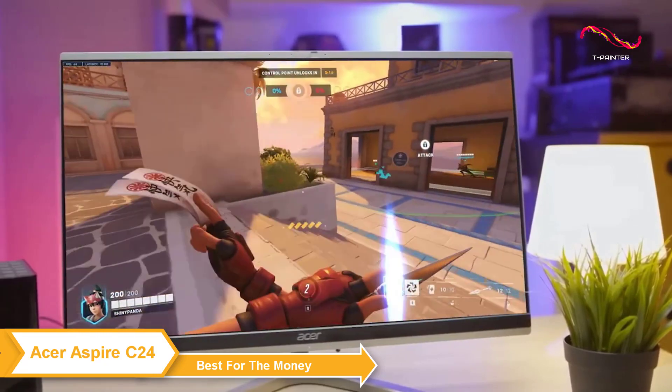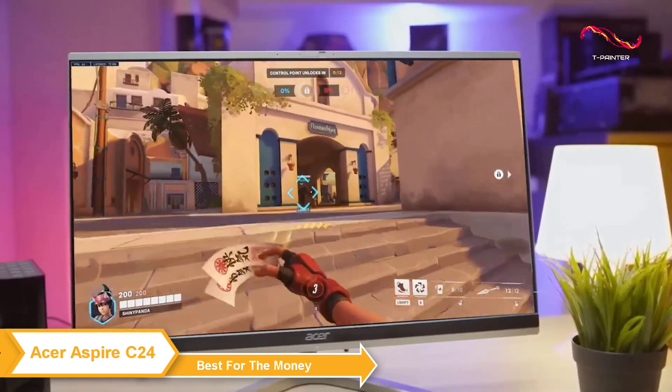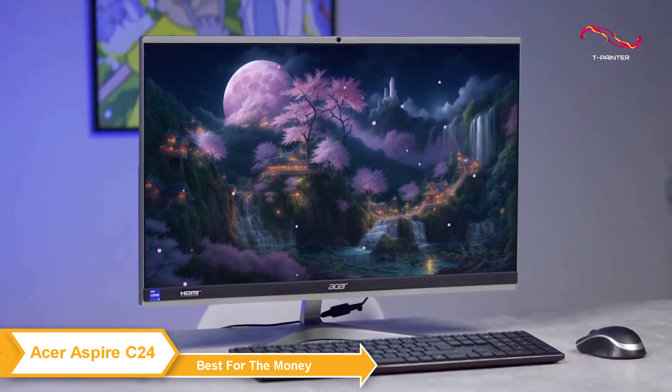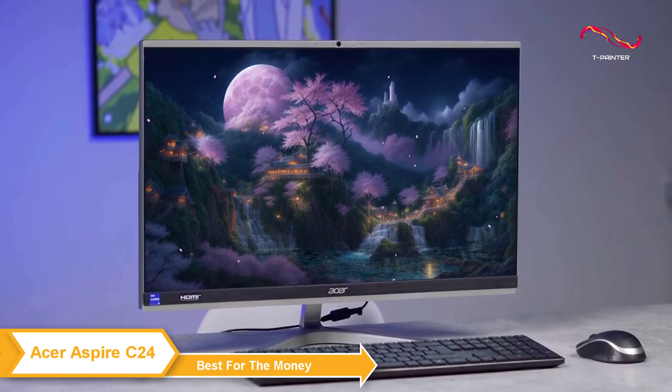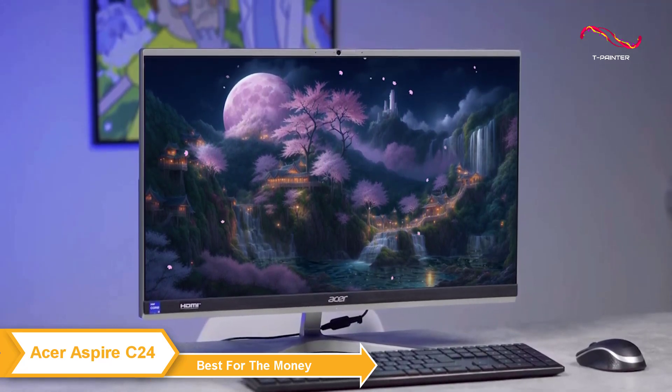The Acer Aspire C24 is an impressive all-in-one machine that offers excellent value for the money. It's got a great list of features, including performance power, visual display, and connectivity options, making it a versatile and really solid choice.